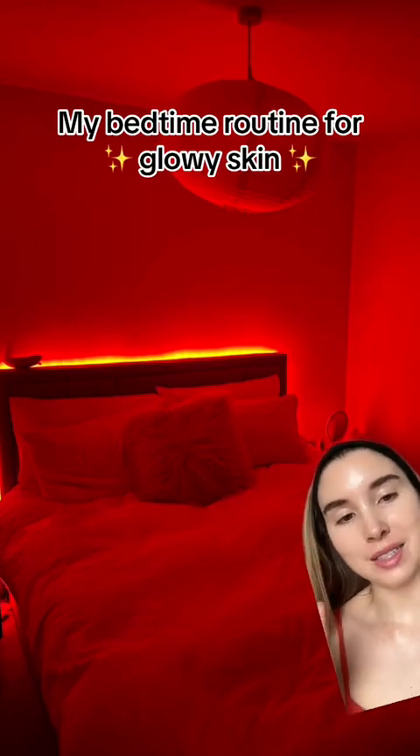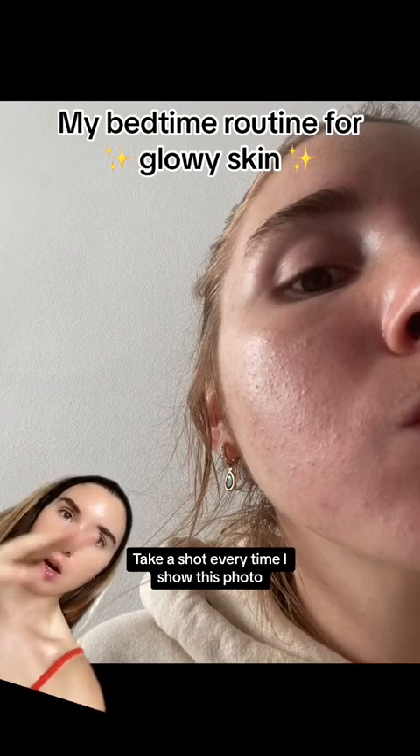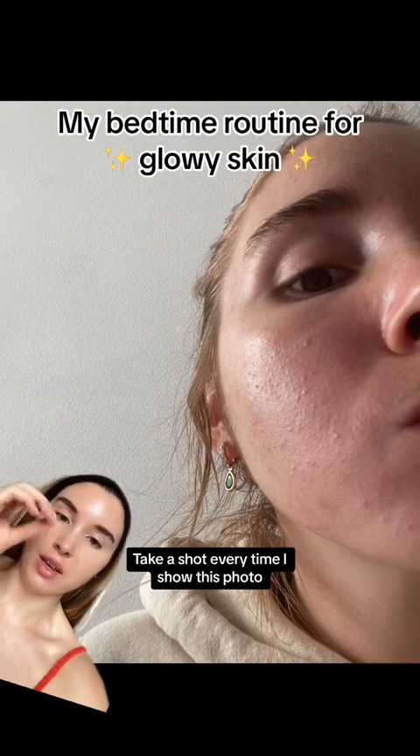I never shut the fuck up about how good sleep is for your hormone health and therefore for your skin health. Coming from someone who has been through it with their skin, has PCOS and has figured out lifestyle changes and diet changes to keep your skin in check.